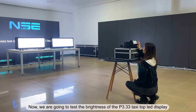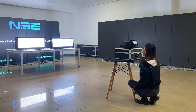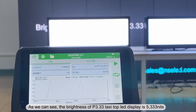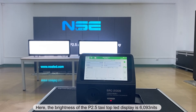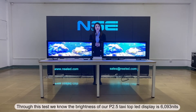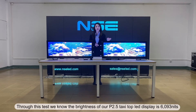Now we are going to test the brightness of the P3.33 taxi top LED display. As we can see, the brightness of the P3.33 taxi top LED display is 5,333 nits. Here, the brightness of the P2.5 taxi top LED display is 6,093 nits.